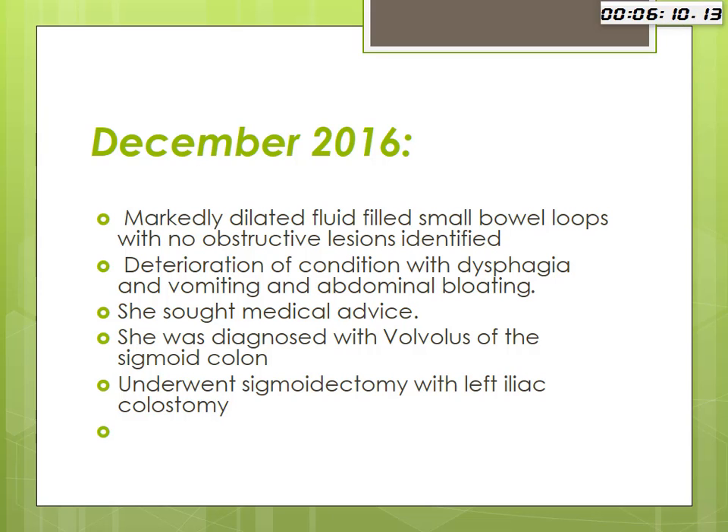In December 2016, there was deterioration of her condition, accompanied by dysphagia, vomiting, and abdominal bloating. She sought medical advice and was diagnosed with volvulus of the sigmoid colon, and she underwent a sigmoidectomy with a left ileal colostomy.